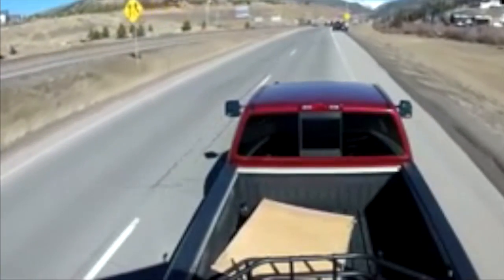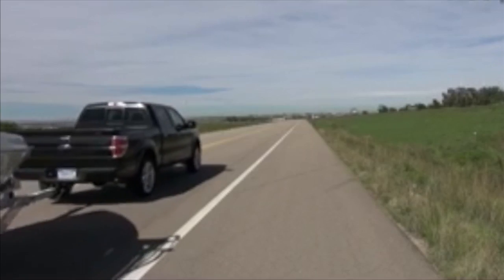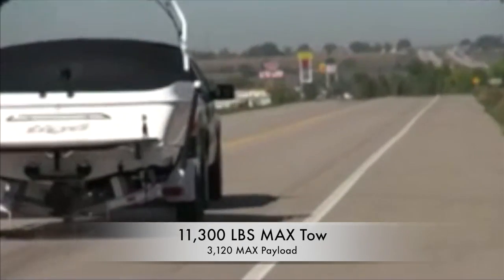One of the main reasons you buy a truck is to be able to haul whatever you need, right? Claiming the top spot again is the Ford F-150 with a total towing capacity of 11,300 pounds and a maximum payload of 3,120 pounds.